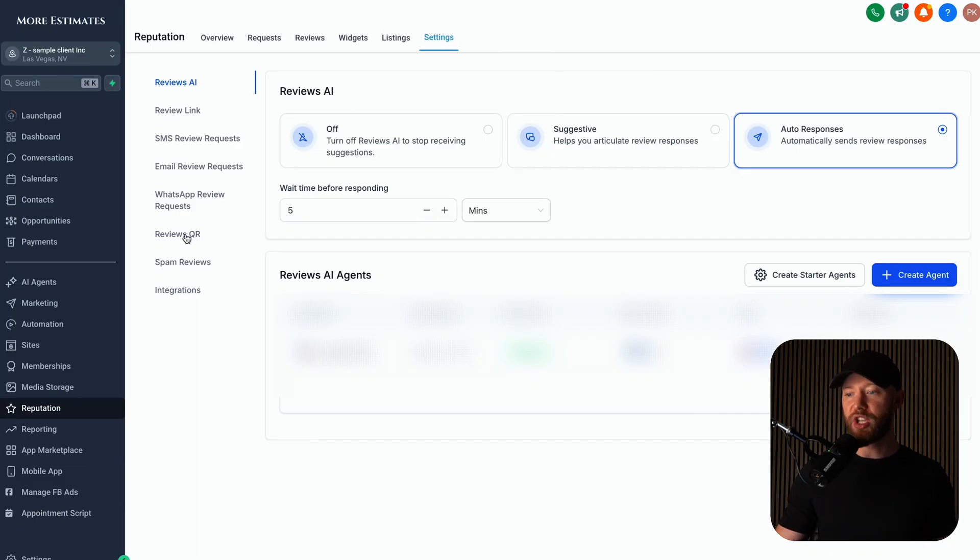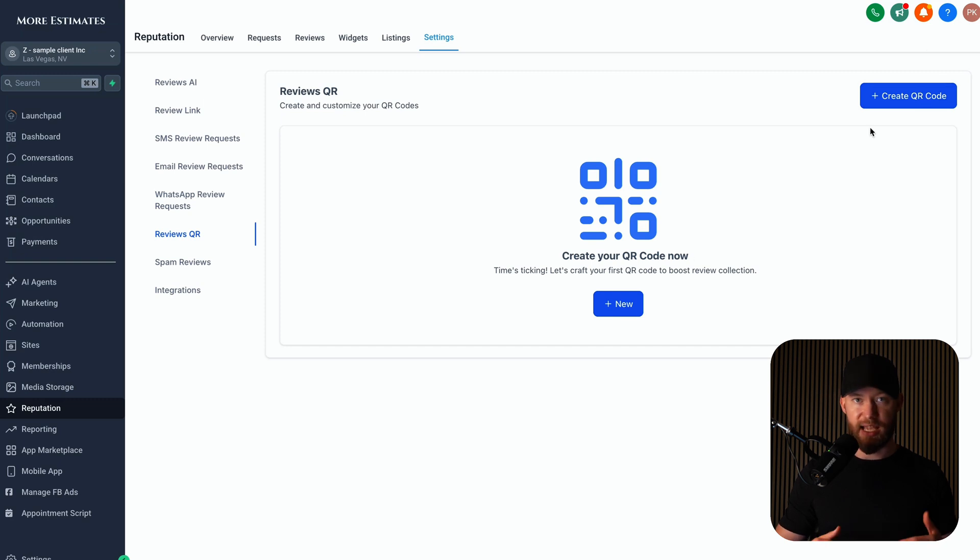Here's what happens: a lot of businesses never ask for reviews. We can set up an automation that automatically texts and emails people they've already served a reviews link. After someone leaves a review, the AI will automatically go in and respond — 'Hey John, it was so great serving you.' You can also set up a reviews QR code — just hit QR code and it's done because you integrated their whole business under Launchpad. Give them that QR code and tell them to print it out or put it on a business card and hand it to every single person they completed work for. Now they're going to get a bunch more reviews with AI automatically responding to them.